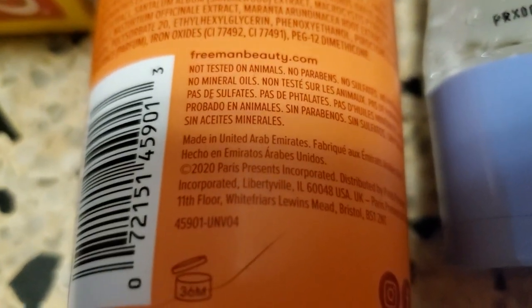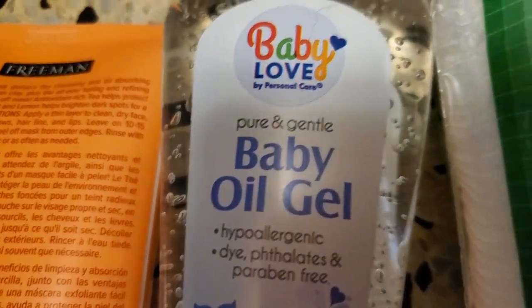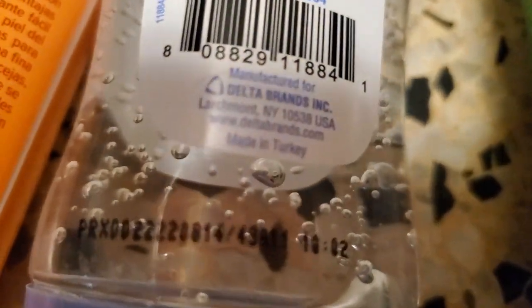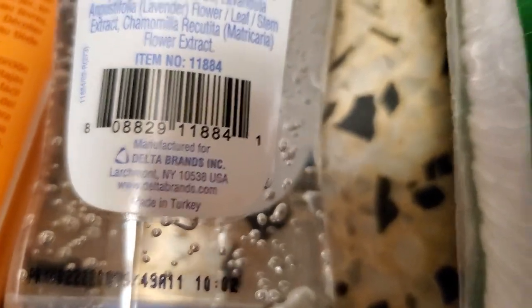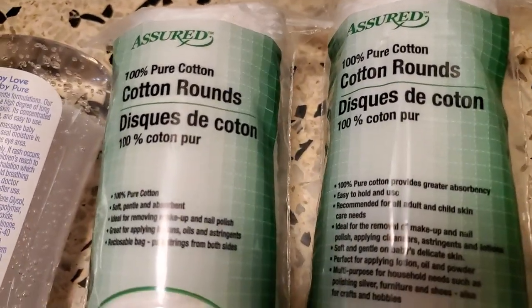We have some Baby Love Pure Love — it's a gel, a baby oil gel, hypoallergenic and paraben-free. I looked at it and it is made in Turkey. And my favorite, the cotton rounds, Assured brand.